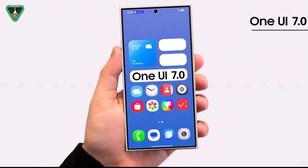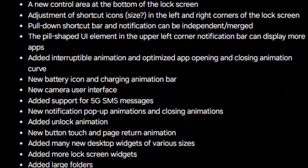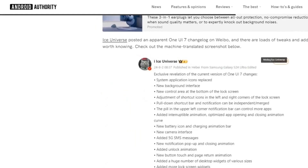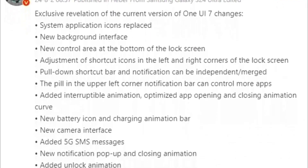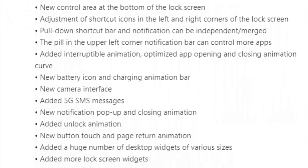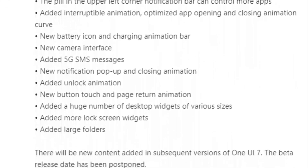Before the official release, a significant leak has revealed several features of One UI 7.0. According to reliable tipster Ice Universe, who shared details on the Chinese micro-blogging site Weibo via Android Authority, One UI 7.0 will include new app icons, a redesigned wallpaper interface, a new control area at the bottom of the lock screen, and lock screen shortcuts with larger icons.